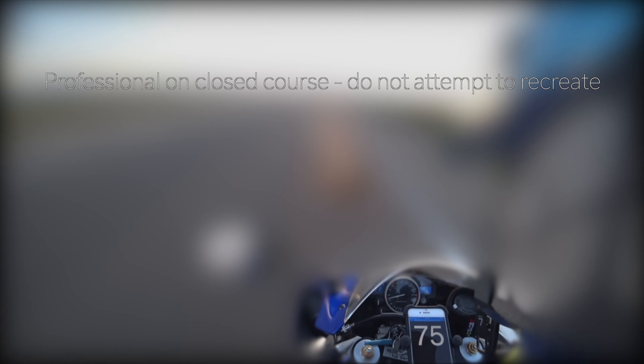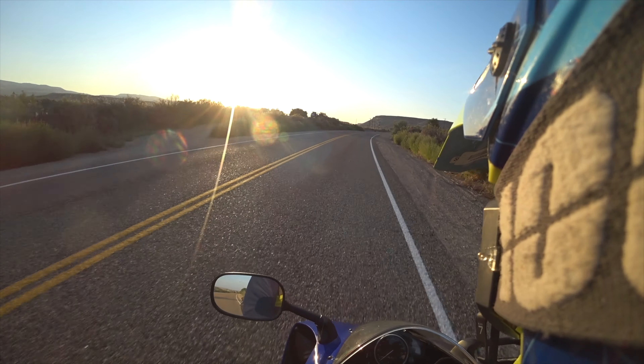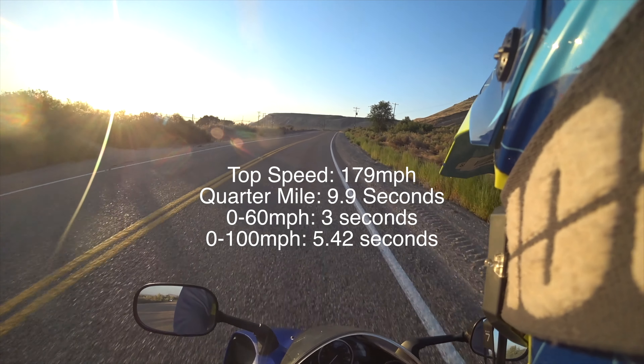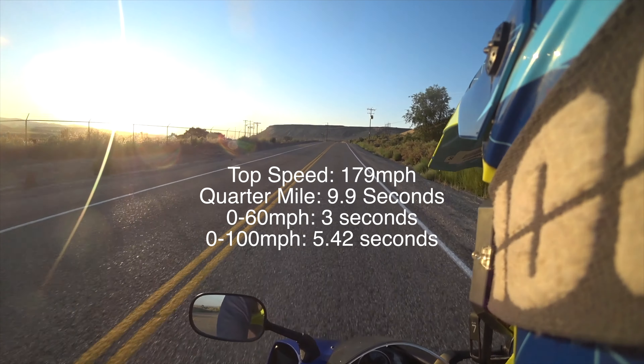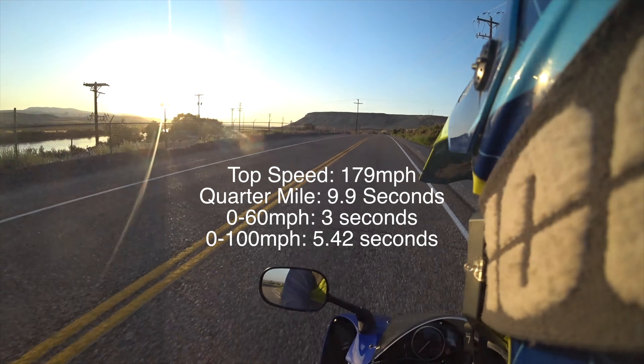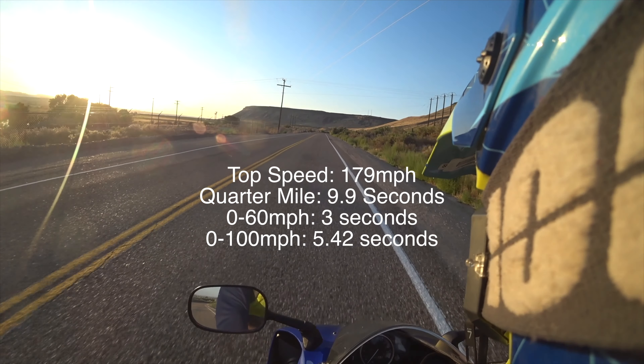This is first gear — it's like holding on to a rocket. Every gear after that does roughly 20 miles per hour more.